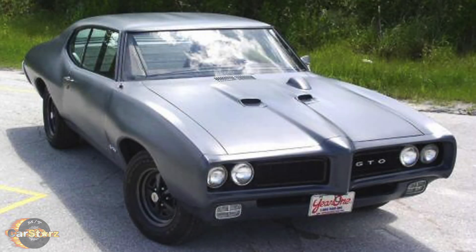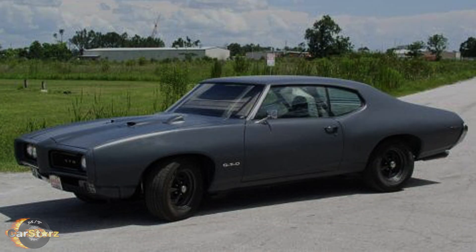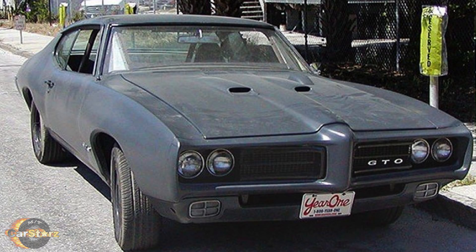Fact number nine: the three-speed manual 69 GTO showed up at a Mecham auction in 2011 and sold for just $13,000. It was then displayed in a museum for a few years and was later auctioned again directly from that same museum in 2018, where it was purchased by Philip Schiffer.